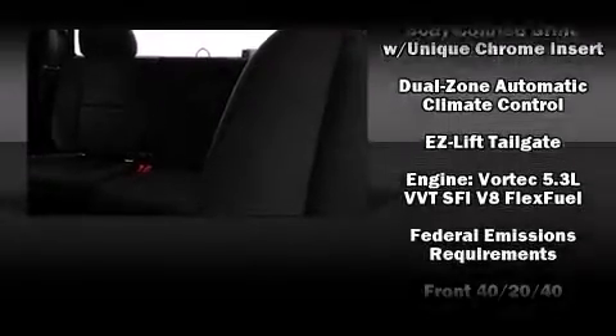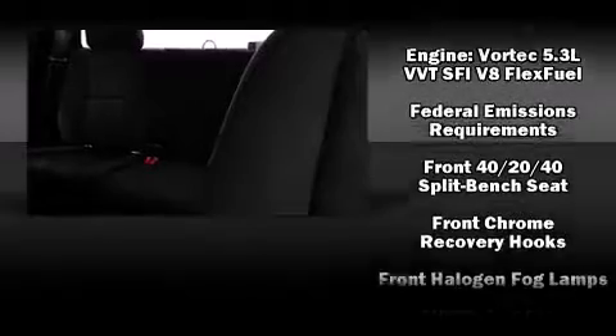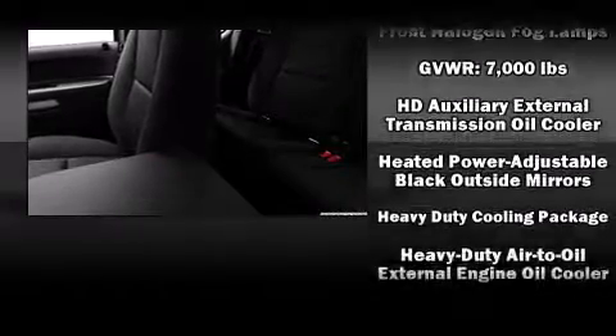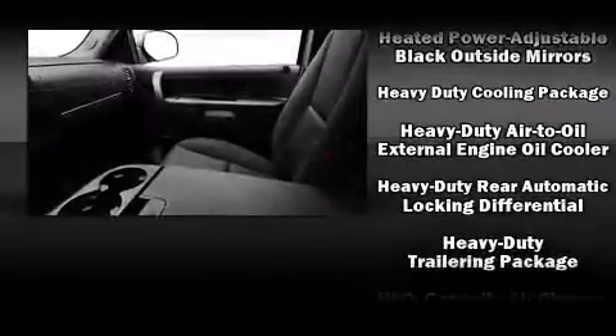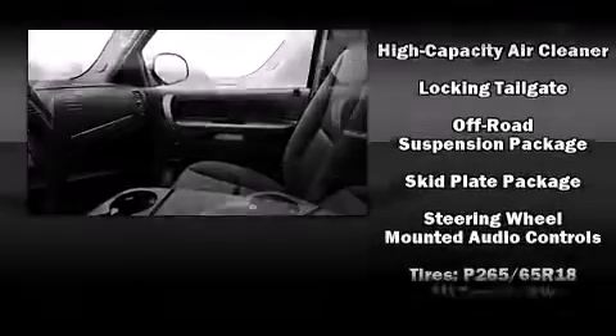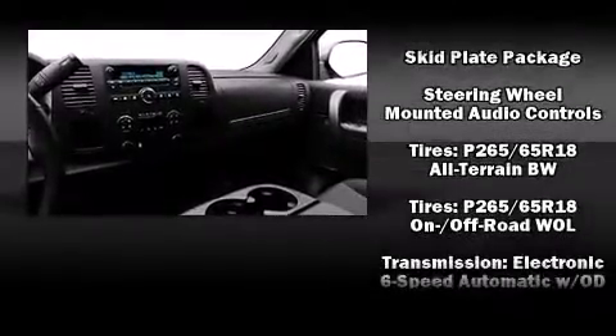Chevrolet also prioritized safety and security with features such as dual front-impact airbags with occupant-sensing airbag, front-side impact airbags, traction control, a panic alarm, OnStar, and ABS brakes.